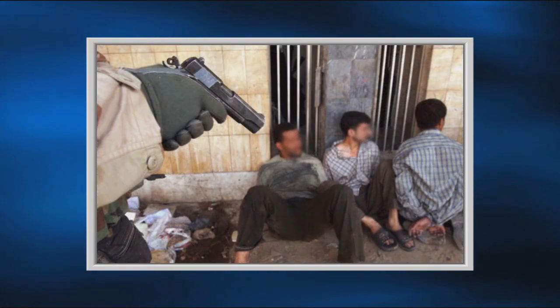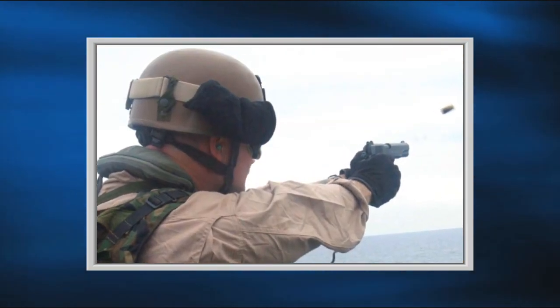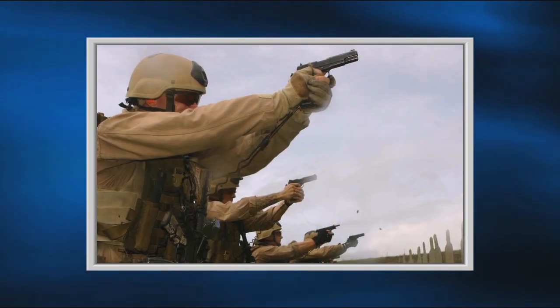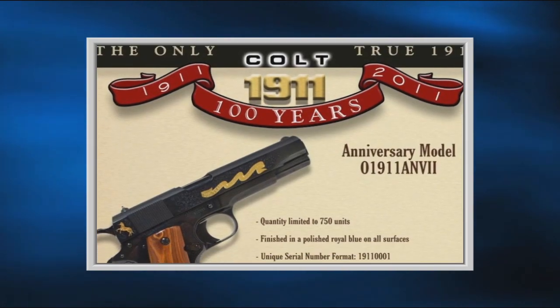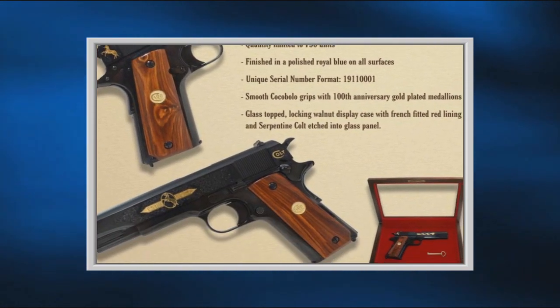Specialized units of our military continue to use the 1911 in Operation Desert Storm, and even today it is seeing action in the hands of our troops in Iraq and Afghanistan. This year, the 1911 celebrates 100 years of continued production and service.